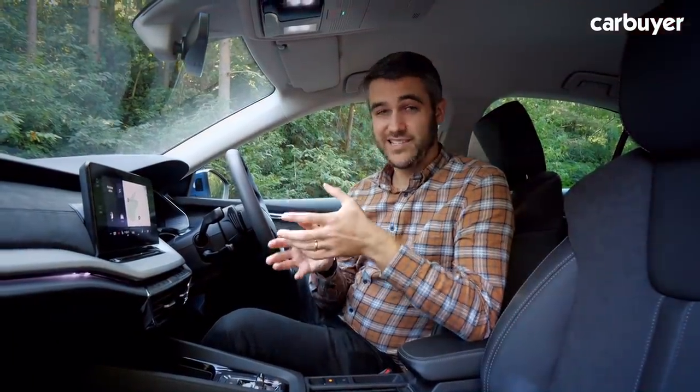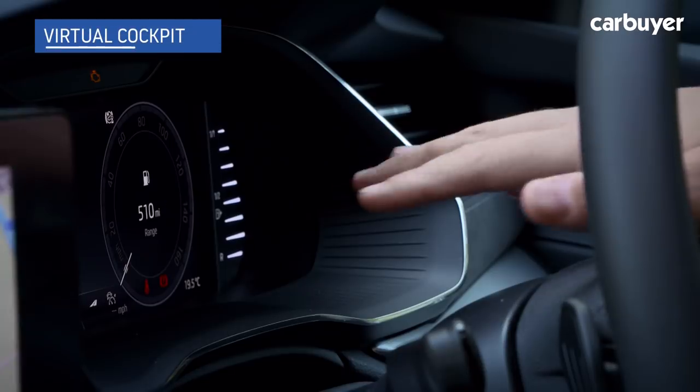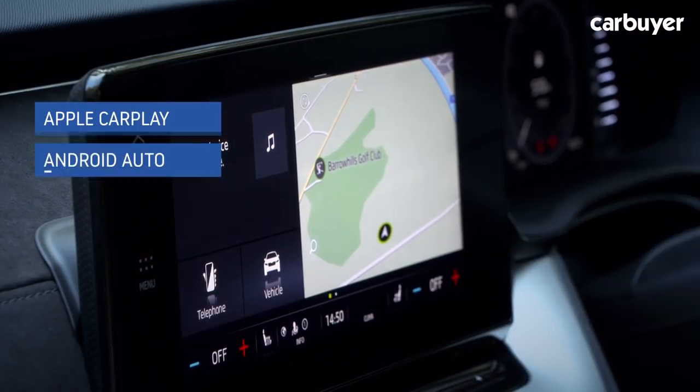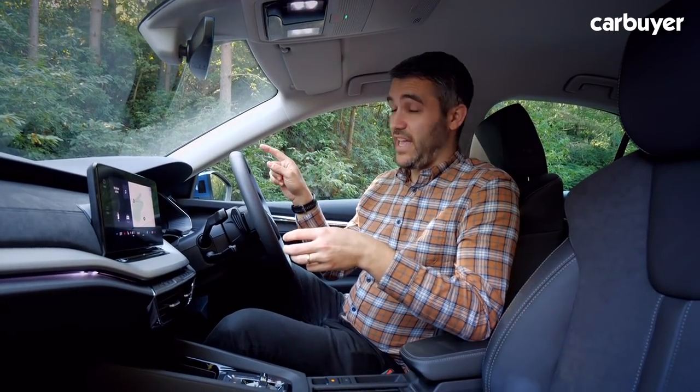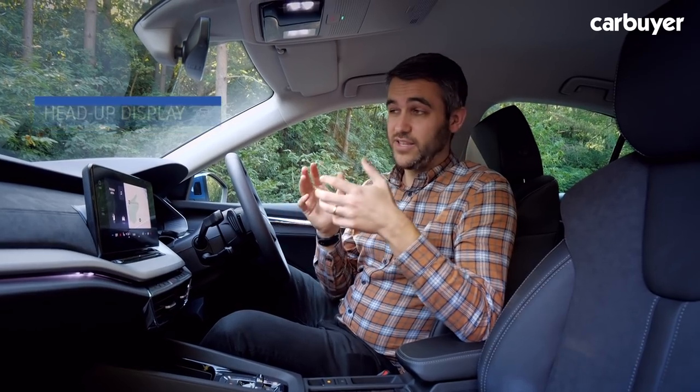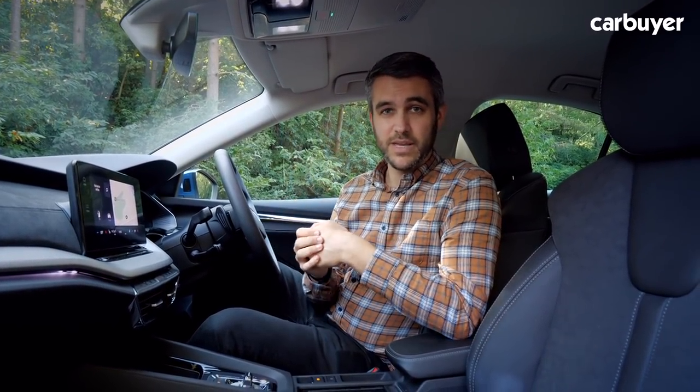It's up here where you'll find most of the Octavia's tech. This is the SEL First Edition model, so you've got virtual cockpit dials, a 10-inch touchscreen with wireless Apple CarPlay, Android Auto and sat-nav. Our car has also got a head-up display, which works really well and means you don't have to take your eyes too far off the road if you want to see things like your speed.